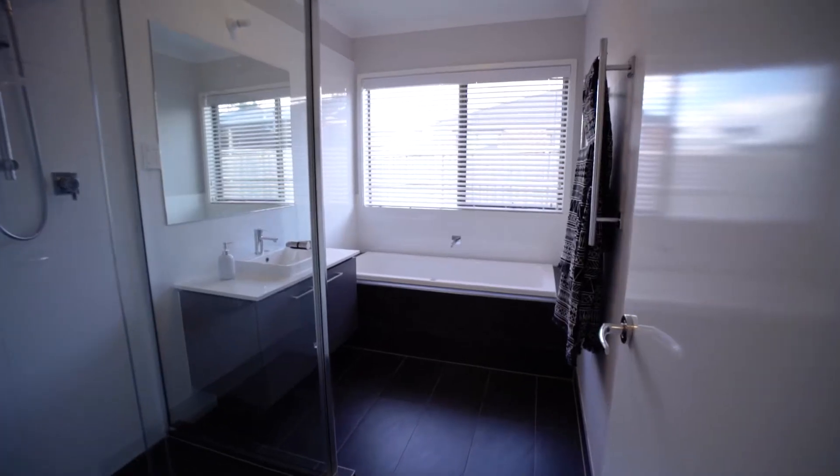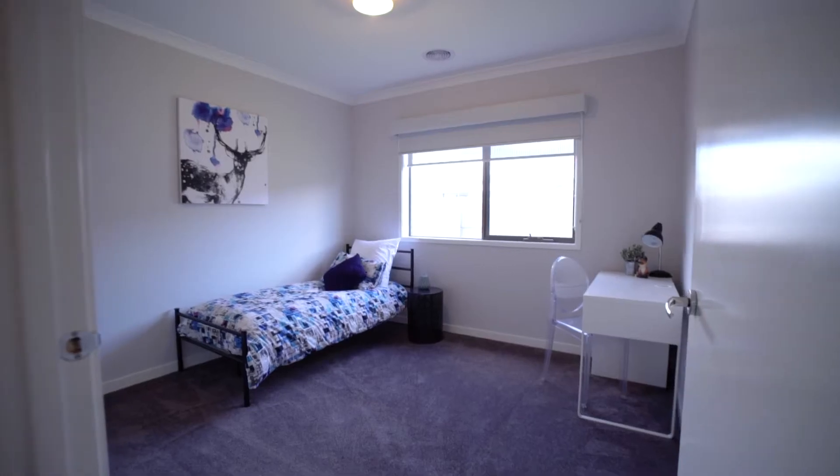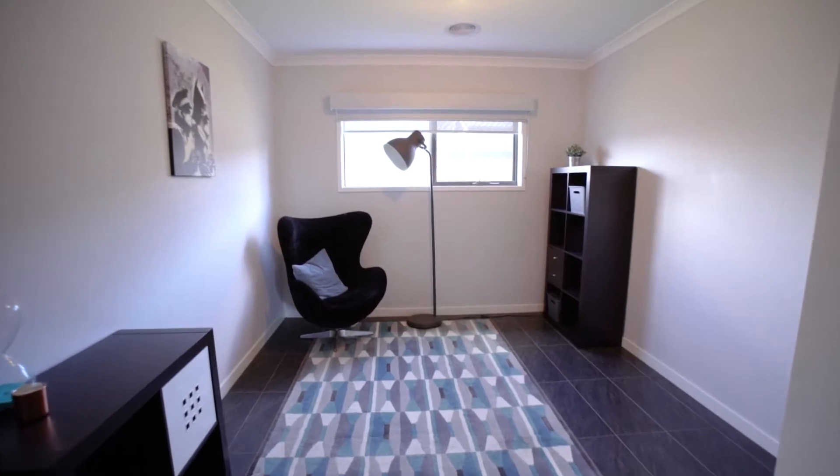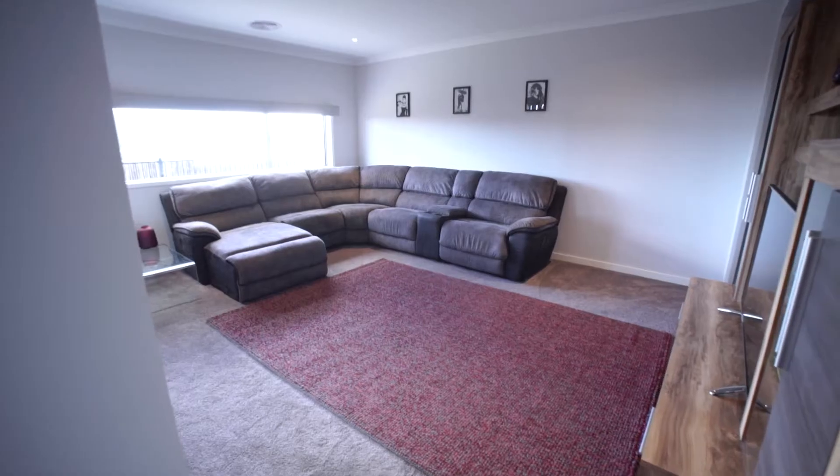So we've got a two-year-old home — it's four bedrooms plus it's got a kids retreat area. You've even got this fourth bedroom out the back which is double the size, plus you've got a rumpus room with direct access out to the alfresco.